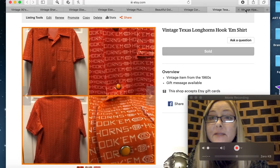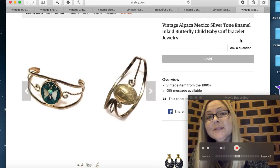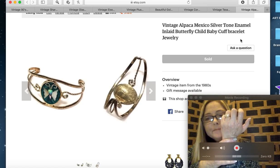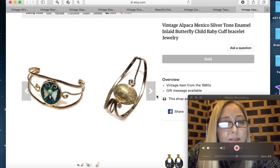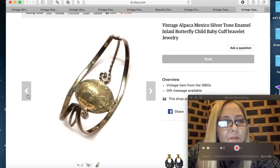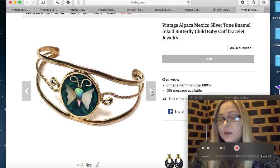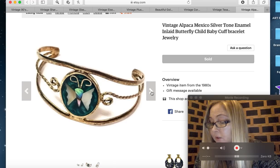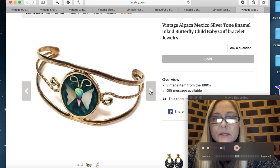The last item just sold this morning — a vintage alpaca Mexico silver-tone enamel inlaid butterfly child baby cuff bracelet. Gotta get those keywords in! It was definitely child-sized; I tried putting it on my wrist and it didn't fit at all — made for a toddler or child. It's a really pretty butterfly design. It sold for $18.50, so about fourteen dollars after the $3.50 flat-rate jewelry shipping. Somebody is going to get a really pretty little bracelet for their child.